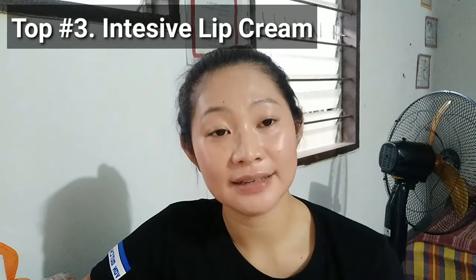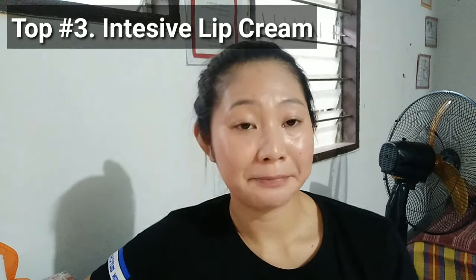Top number 3 is Intensive Lip Cream. Apply Nivea Cream at night before going to bed to nurture rough, dry, and cracked lips overnight.